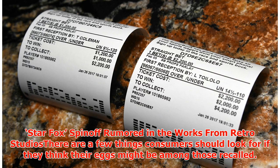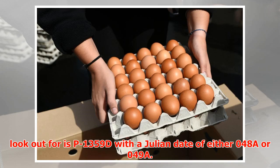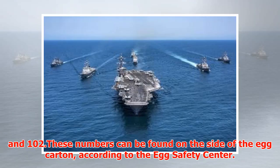There are a few things consumers should look for if they think their eggs might be among those recalled. For eggs purchased at either Publix or Sun ups, the plant number to look out for is P1359D, with a Julian date of either 048A or 049A. For other eggs from any of the brands listed online, the plant number is P1065 and the Julian date is 011 and 102.